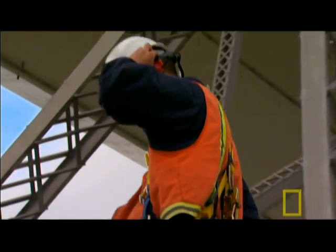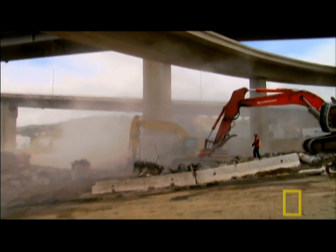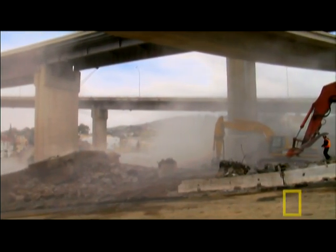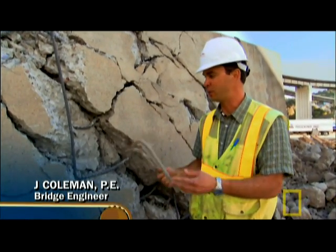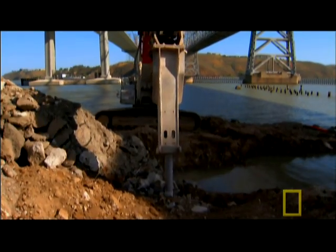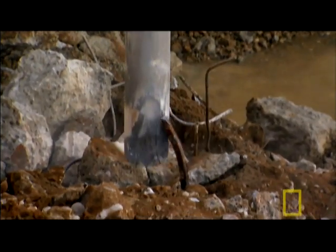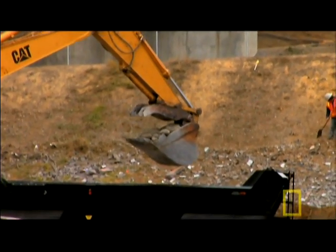Bridge engineer Jay Coleman knows there's value in every scrap of steel. The steel industry has been recycling for a long time because of just the driving economics behind it. It's cheaper to harvest steel from this old column than it is to harvest iron ore from the ground and make new steel. Even the rubble will be pulverized and made into roads.